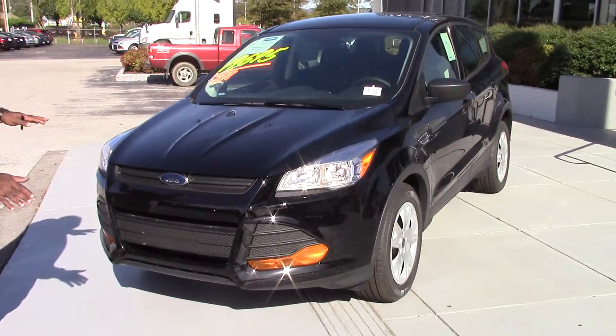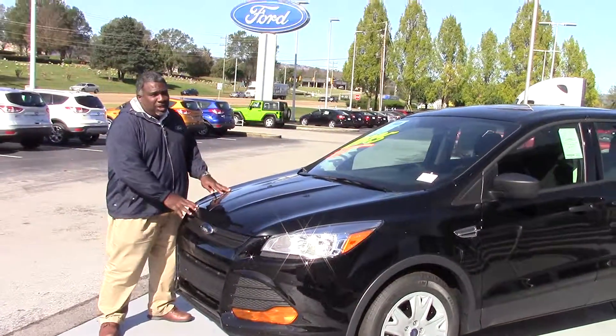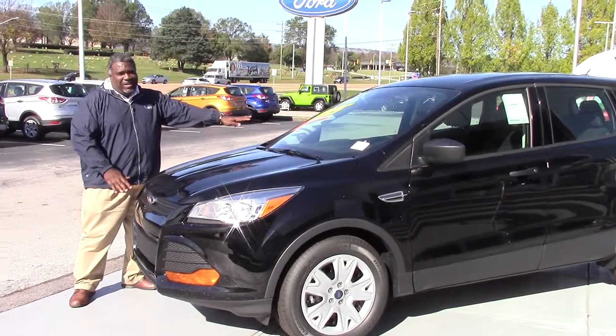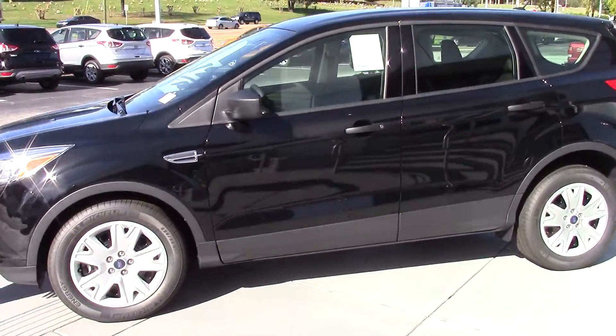The one you found online is already sold, John, because of the tremendous low price. But I found you another one. This is $19,695 — among friends, a few hundred dollars can't make a difference. It's the exact car.